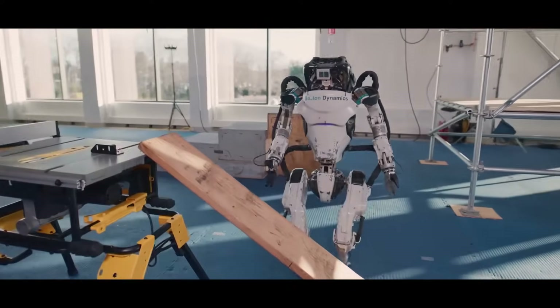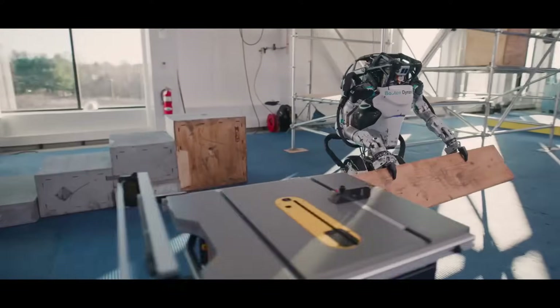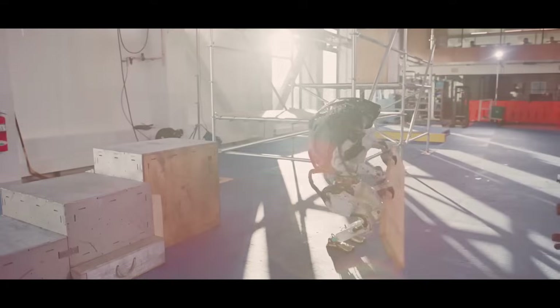Robots. They're getting more flexible, more versatile, more dexterous, and more intelligent day after day.